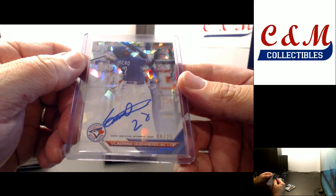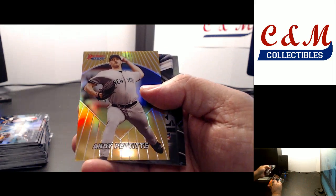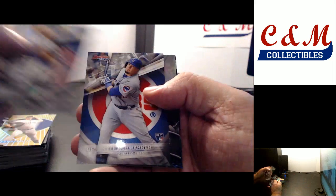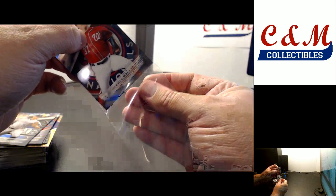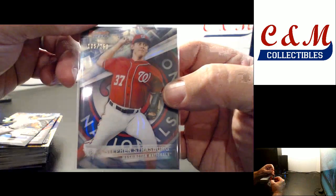Altuve refractor. Andy Pettit insert, 96. Jonathan Gray refractor. Aaron Judge insert. And last card is a Strasburg Blue Parallel to 250, 105 of 250. And that is it for the second case. I will now organize everything and do a recap video.